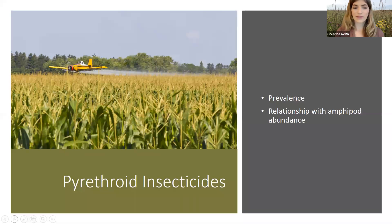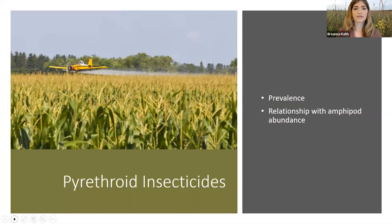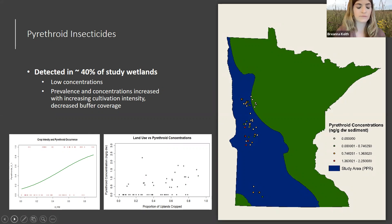We also looked at the prevalence of pyrethroid insecticides and their relationship with amphipod abundance. Pyrethroids are particularly toxic to amphipods in laboratory studies, which is why we decided to focus on those. We detected them in about 40% of our study wetlands, but luckily they were at low concentrations. Agricultural intensity predicted pyrethroid prevalence, which wasn't too surprising. Amphipod abundance doesn't react strongly to pyrethroid occurrence, likely because the concentrations are very low and there's also organics content in the sediment which the pyrethroids bind to, reducing bioavailability to the amphipods.